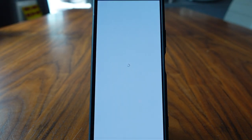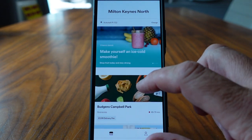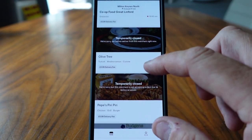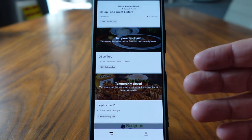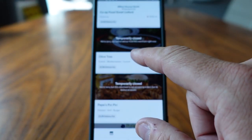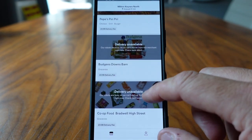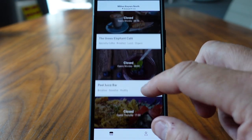We run the Starship delivery app and it already knows where we are. We're in Milton Keynes North, so it shows us what shops and retailers are available. There are quite a few on here, but some are not available right now — for instance The Olive Tree, one of our favorite Mediterranean restaurants. That's not available right now.